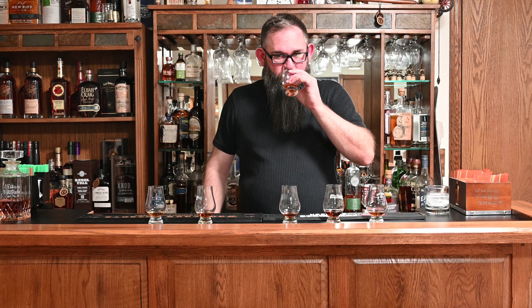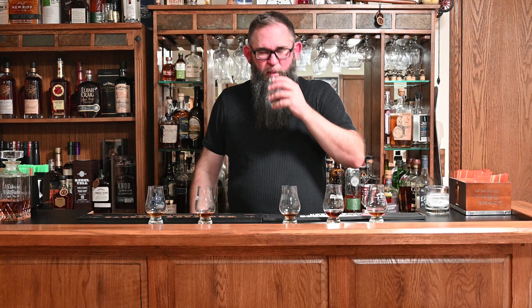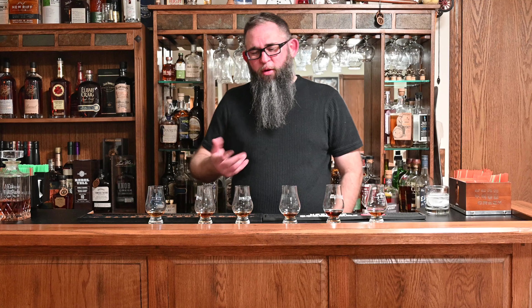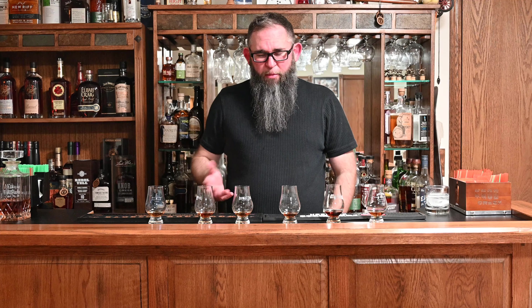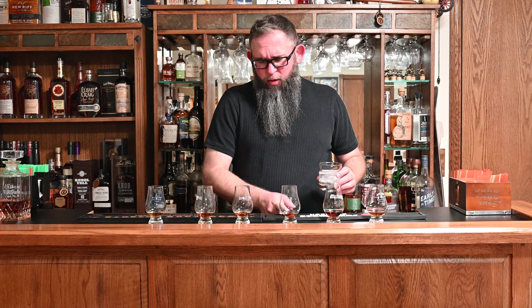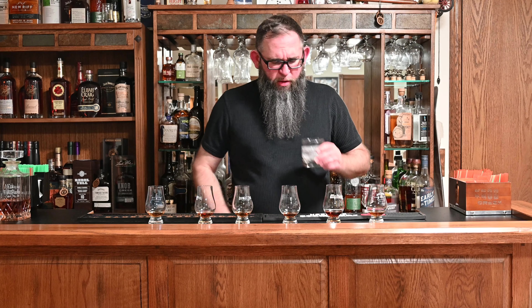Number four has a real thin nose. Not bad, but the nose is thin and the flavor's a little thin too — it's not bad; none of these have been bad. So far I think number three has the best finish, but I think the palate of number two is a little better.